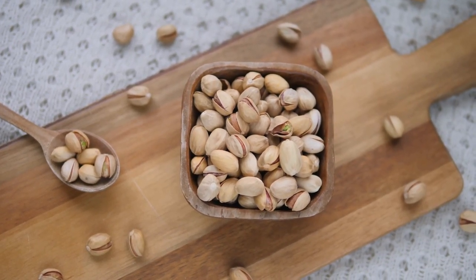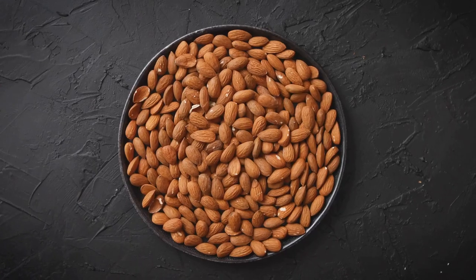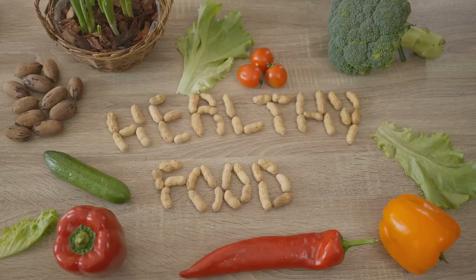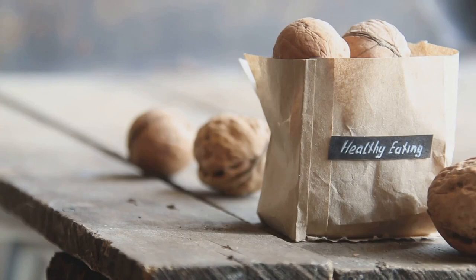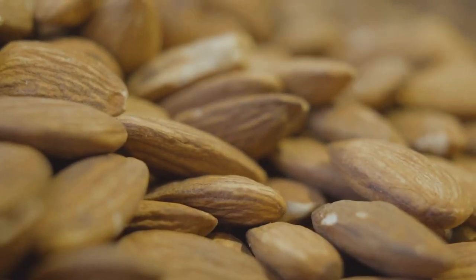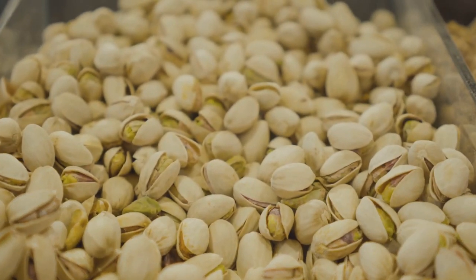Nuts are a powerhouse of nutrients and an excellent snack for individuals with diabetes. They provide a hearty dose of fiber, which slows the absorption of sugar into the bloodstream and helps maintain stable blood glucose levels. Almonds, walnuts, and pistachios offer high amounts of this important nutrient. Furthermore, nuts contain healthy fats that can improve heart health by lowering bad cholesterol levels, which is particularly beneficial for diabetics who are at higher risk for cardiovascular problems. Nuts are also a good source of protein, essential for muscle repair and weight management.